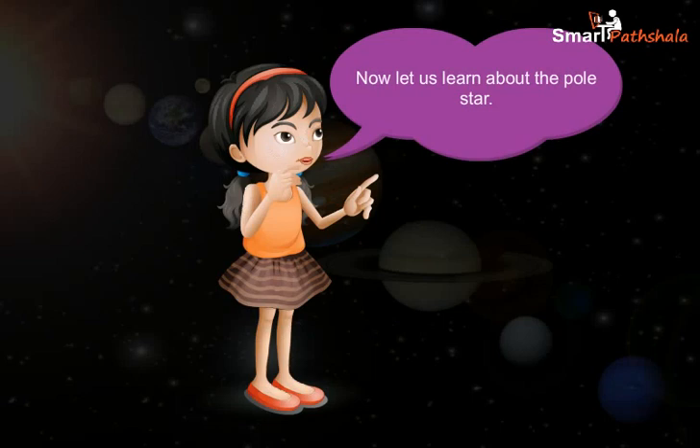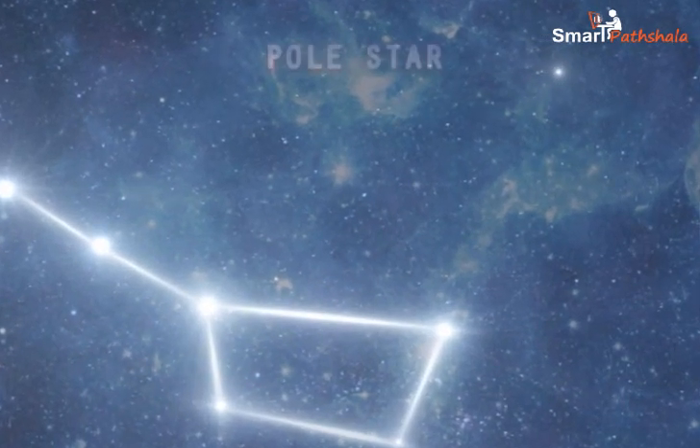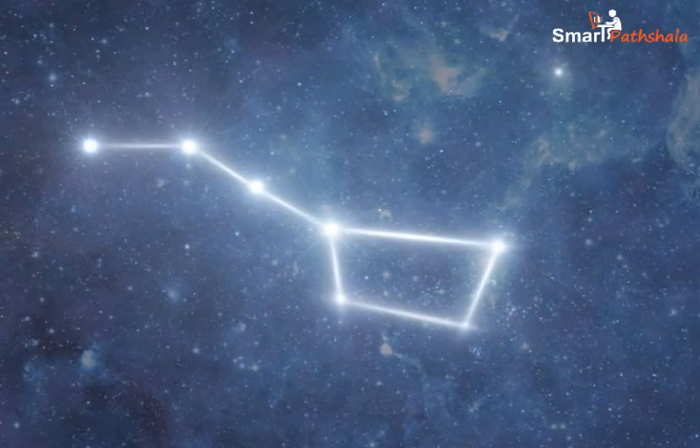Now let us learn about the pole star. A pole star is a prominent star that is approximately aligned with the earth's axis of rotation. As the pole star is situated in the direction of the earth's axis, it appears to be stationary without any movement.